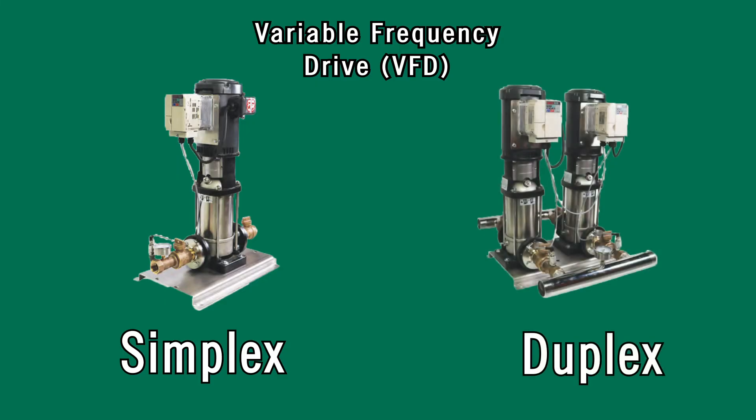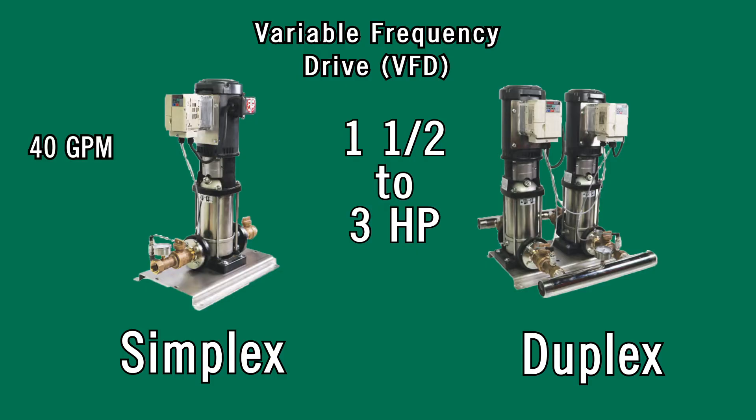One of the newest additions to the booster pump line is the VFD simplex and duplex, one and a half to three horsepower. The simplex system will boost up to 40 gallons per minute and the duplex up to 80 gallons per minute.